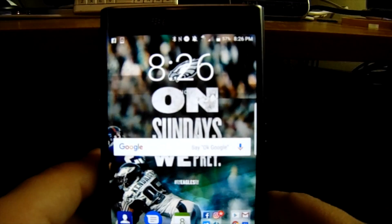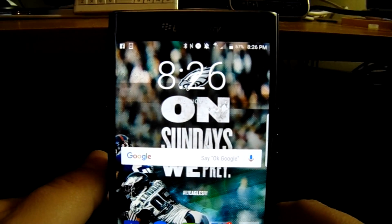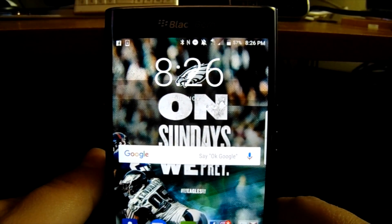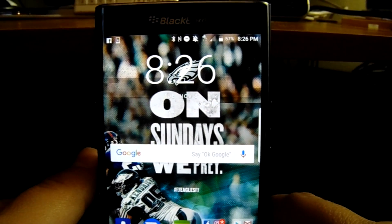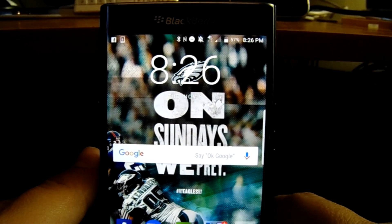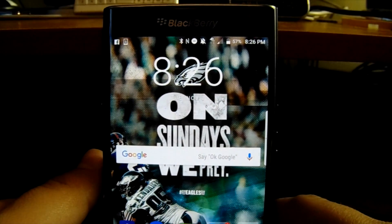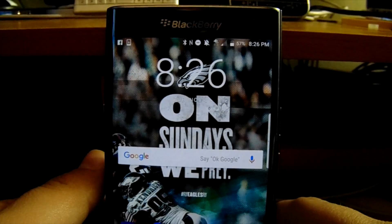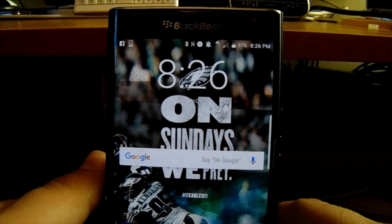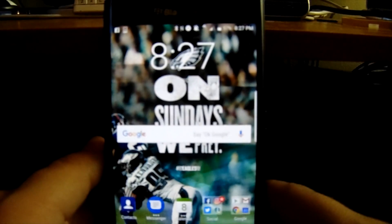Hey everybody, Blackberry Brad here for BerryReporter.com. Today we're going to walk through and show you guys how to fix the no service issue on the BlackBerry Priv for AT&T customers. It's been an issue that's been going on for a few months now. It affected me all weekend — my device would leave the house connected to Wi-Fi and then show no service. Restarting would sometimes fix it, sometimes not.